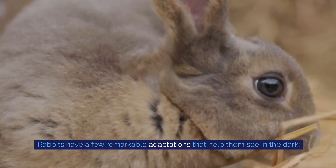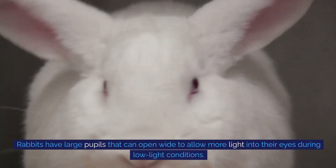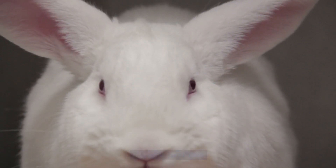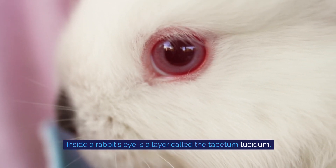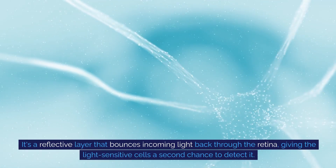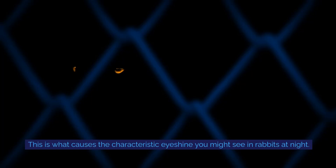Rabbits have a few remarkable adaptations that help them see in the dark. They have large pupils that can open wide to allow more light into their eyes during low-light conditions, helping them gather more light to see better in the dark. Inside a rabbit's eye is a layer called the tapetum lucidum — a reflective layer that bounces incoming light back through the retina, giving the light-sensitive cells a second chance to detect it. This is what causes the characteristic eye shine you might see in rabbits at night.